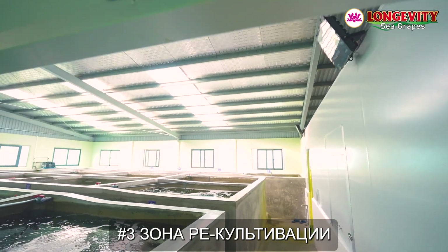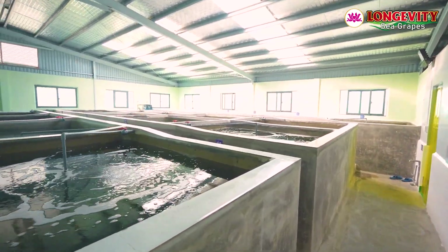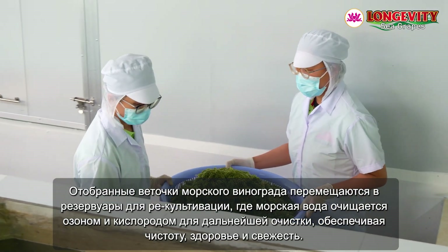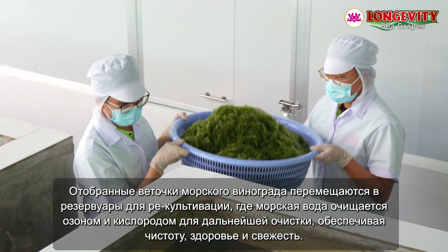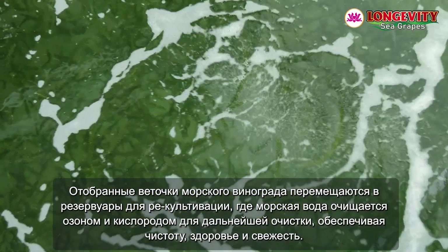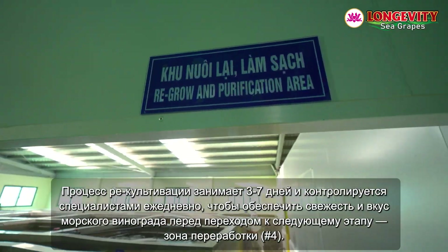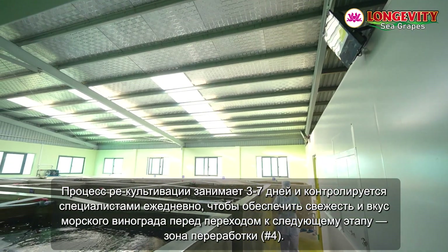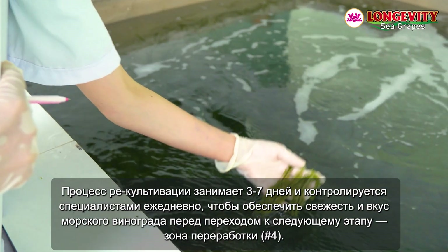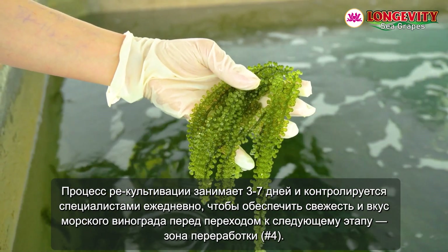Recultivation Area, number three. The selected sea grape bunches are transferred to the recultivation tanks, where the seawater is treated with ozone and oxygen to clean them further, ensuring purity, health, and freshness. The recultivation process takes three to seven days and is supervised and cared for daily by experts to ensure the sea grapes are at their freshest and tastiest before proceeding to the next stage — the processing area.